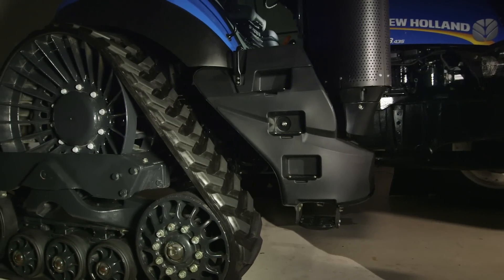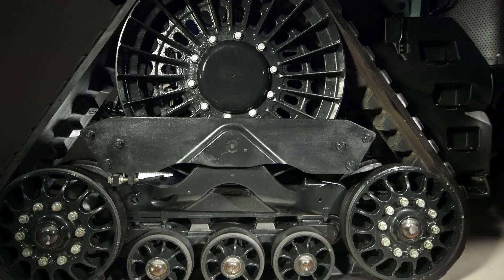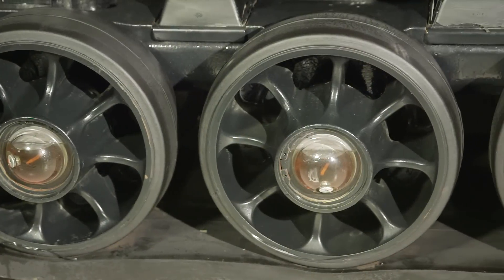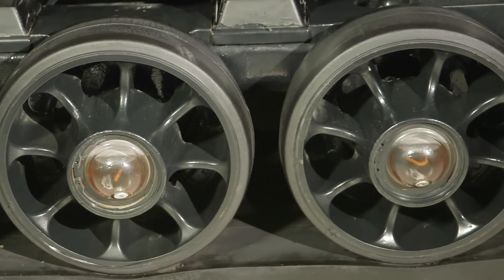Smart Tracks uses a positive drive system for excellent power to the ground with no belt slippage in high torque applications, as opposed to competitive friction drive twin track units. Smart Tracks are tensioned on the go by an internal system using hydraulics and do not require operator intervention. The idler and bogey wheels have clear sight bearing caps to allow convenient checking of bearing oil levels.